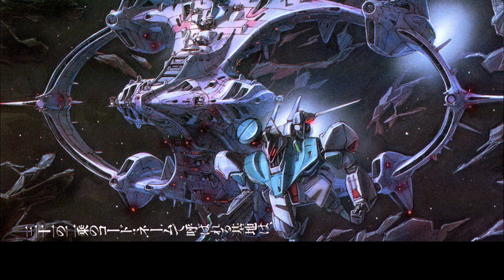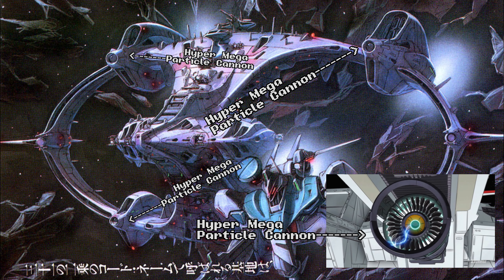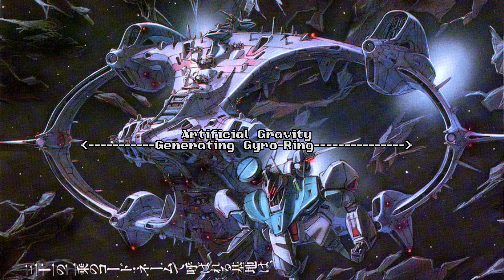The Mother Metatron also possesses four hyper-megaparticle cannons for dealing with enemy space fortresses. These massive megaparticle cannons can incinerate entire asteroids with ease. As an interesting feature, the ship possesses an artificial gravity-generating gyro ring along its aft, with its engines and hyper-megaparticle cannons located in separate pieces of the ring for easy detaching and separating in the event of an emergency.